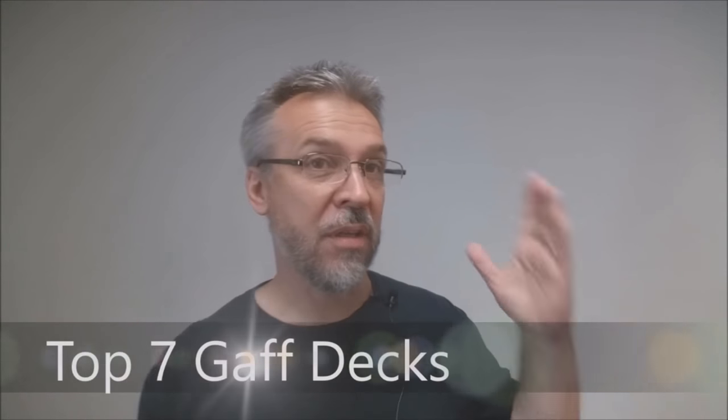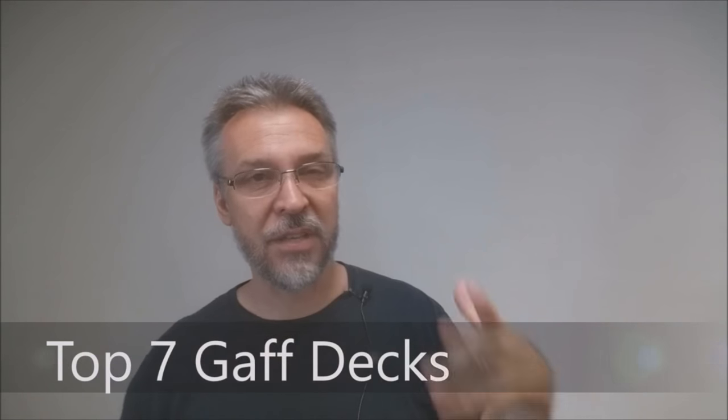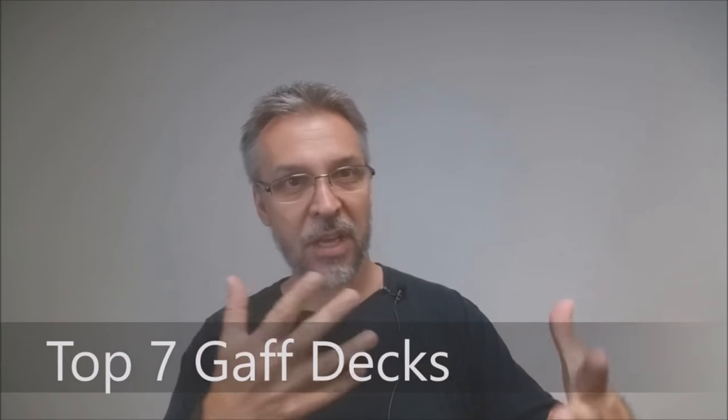We're gonna count down my favorite Gaff decks. This was done because a reader had asked if I would rank my Gaff decks, and obviously I can only rank the Gaff decks I own. There are other Gaff decks out there — Black Knocks has a Gaff deck I haven't gotten yet. These are just the seven that I have, and I'm ranking them number one to seven.